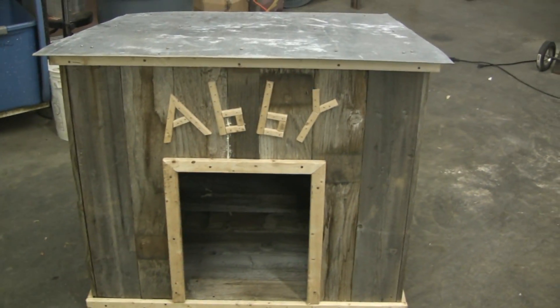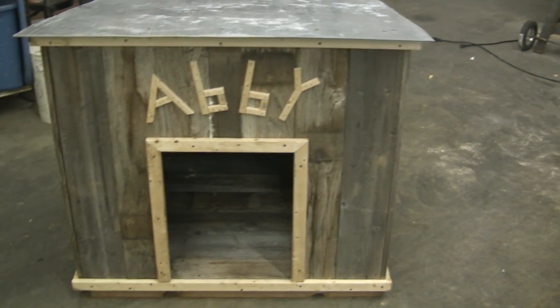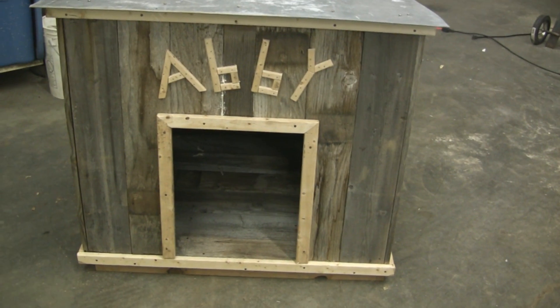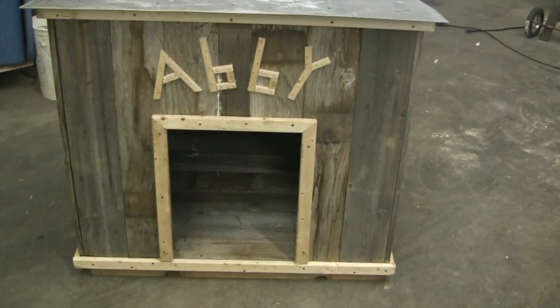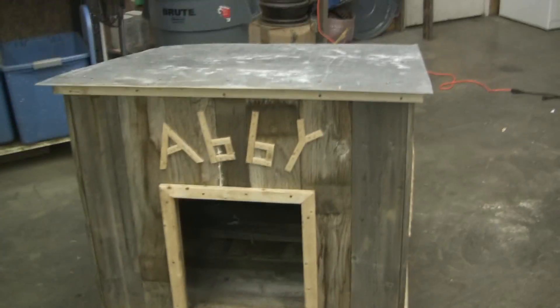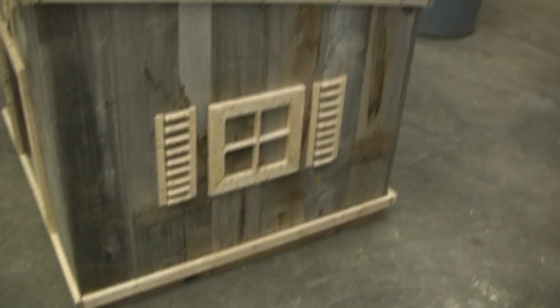Carrie's dog is named Abby, and then there's a neighbor's dog — forget his name — but he crowds his way into the doghouse with her. They were cramped in that little igloo house, so she thought they'd both fit in this one; they're pretty good-sized dogs. A little finishing touch — got her name on the front, and on this side we got a little window.